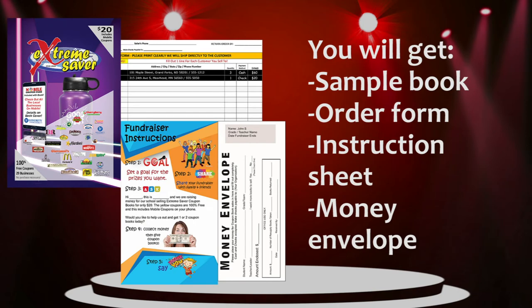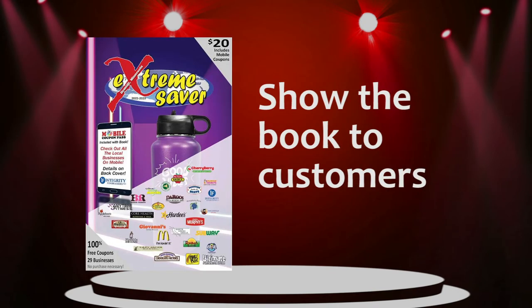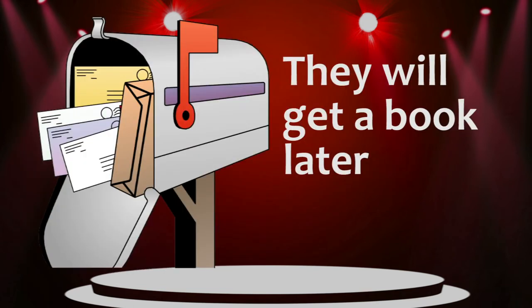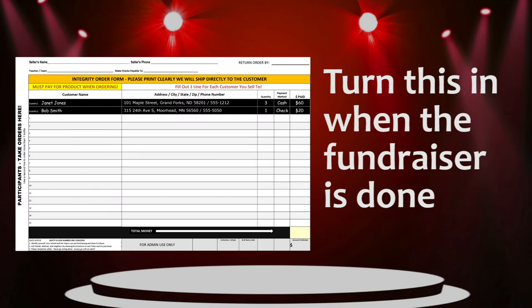You will all receive a sample coupon book, an order form, instruction sheet, and money envelope. Show the book to customers so they can see what it looks like, then have them write their info on this form, and they will get a book sent to them later. Please be sure to turn in your form when the fundraiser is done.